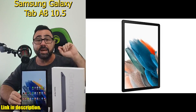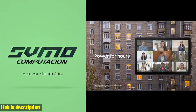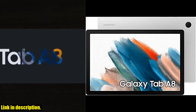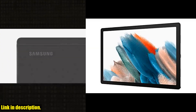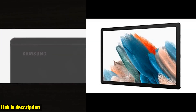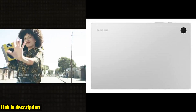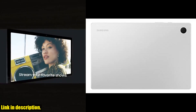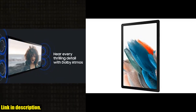Last but not least, the Smart Switch feature makes transferring data and files from any operating system a walk in the park. So why wait? Elevate your family's digital experience with the Samsung Galaxy Tab A8 10.5 128GB Android Tablet. Click the link in the description to get yours today, and don't forget to subscribe to our channel for more tech reviews and recommendations. Thanks for watching.